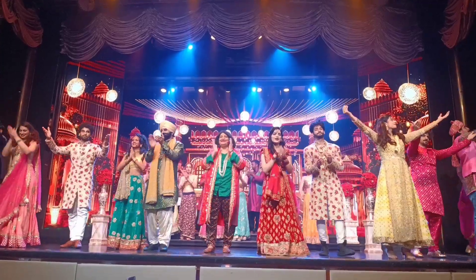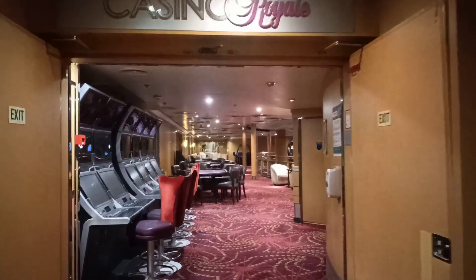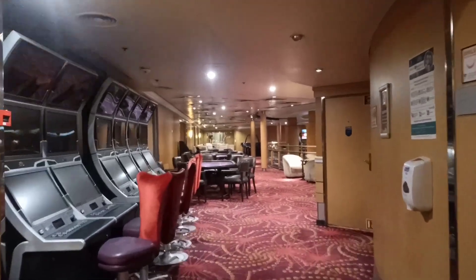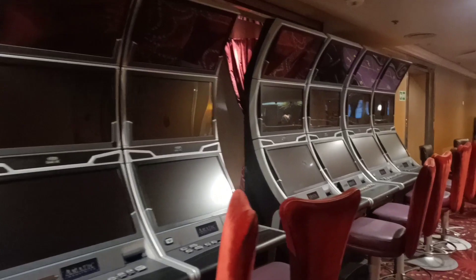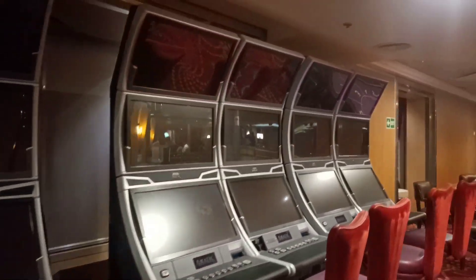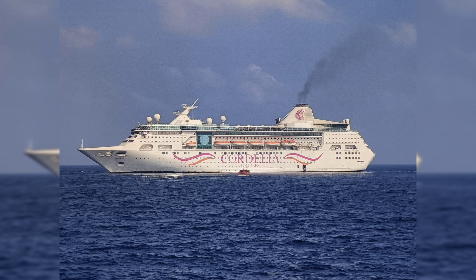It was an amazing and very entertaining show. After that we went to the casino, but the casino actually starts from the second day of the journey, so it was just a tour. And that was it for Day 1 — see you all on Day 2.